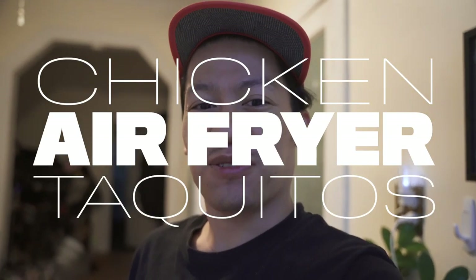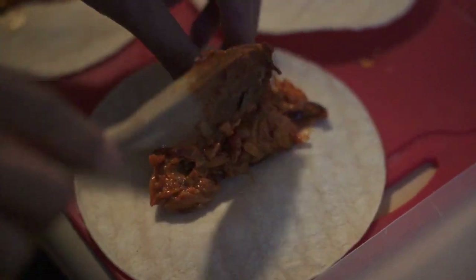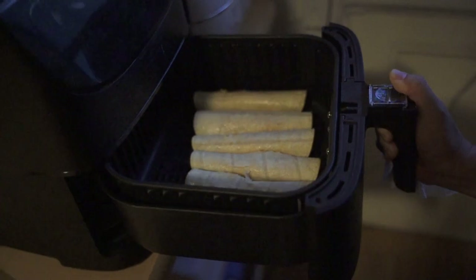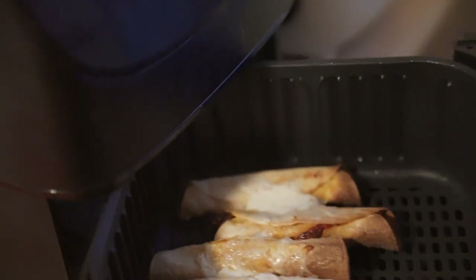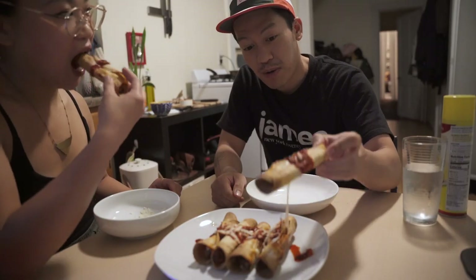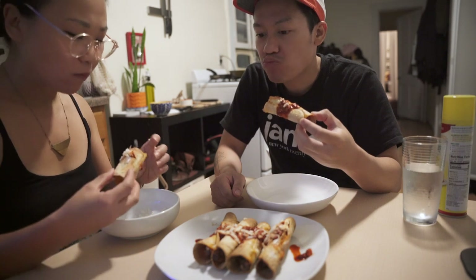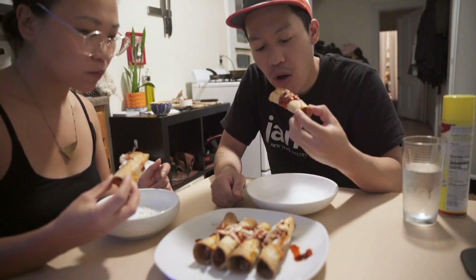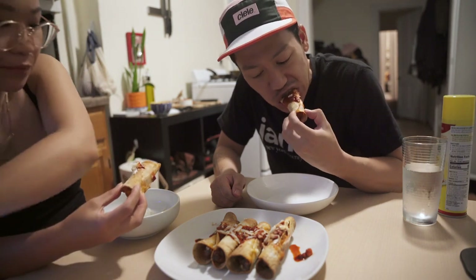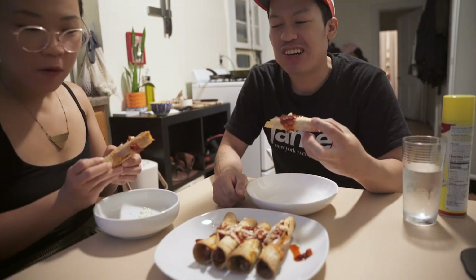I don't think I mentioned this yet but tonight we're also making chicken air fryer taquitos. We're definitely going to mukbang this. It's pretty good — definitely hot, hot, hot.